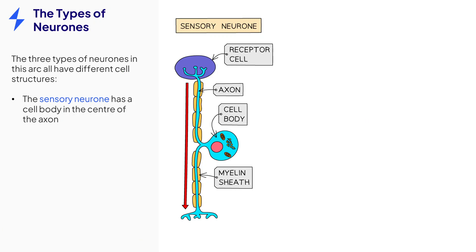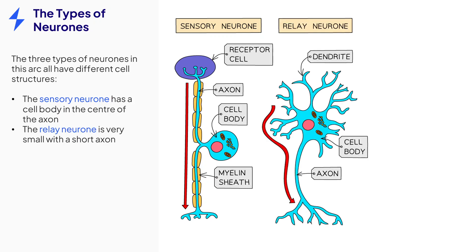The three different types of neurons all have different structures. The sensory neuron is long, with a cell body containing the nucleus in the middle of the axon. The relay neuron is short and highly branched, with an unmyelinated axon. This is important for its role in the central nervous system.